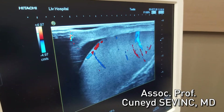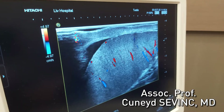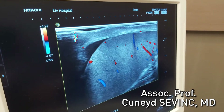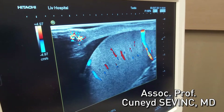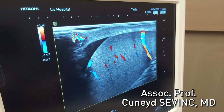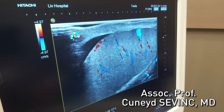If in the varicocele operation we cut the testicular artery by mistake, there will be no blood coming to the testis. But here I can easily see all blood vessels are present and the testis is supplied with blood very nicely. The testicular artery is safe.